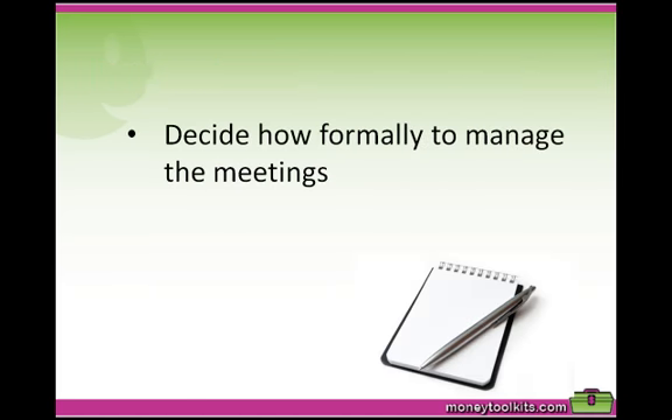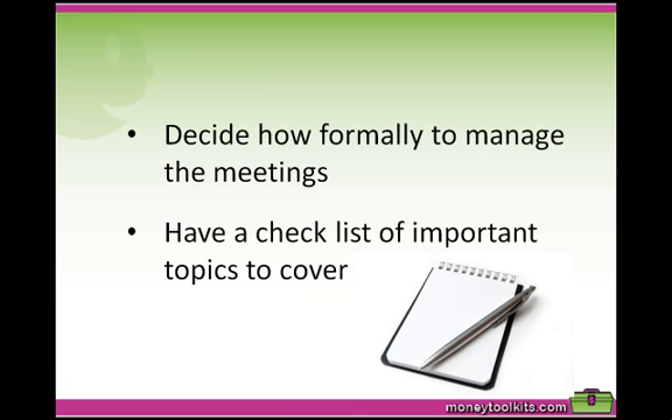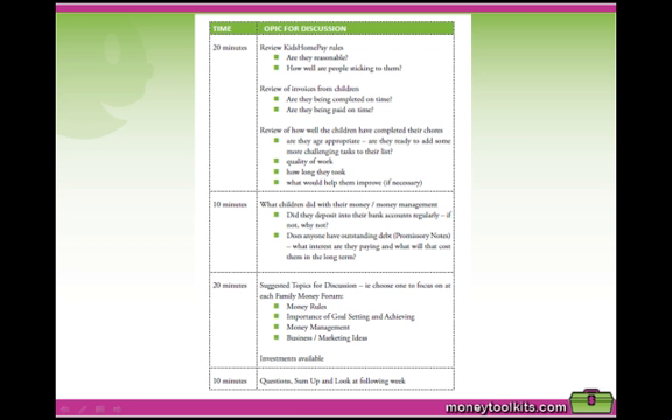Parents as leaders of the family decide how formally they will manage the meetings. It would also be very empowering for the children to have them chair the meetings and perhaps lead a discussion topic. We suggest that you at least have a checklist of important topics to cover each time. This is an example agenda which you can download to give you some ideas of how you can run a more formal meeting.